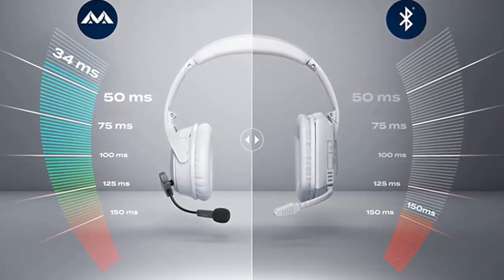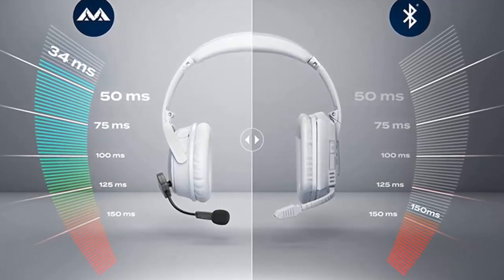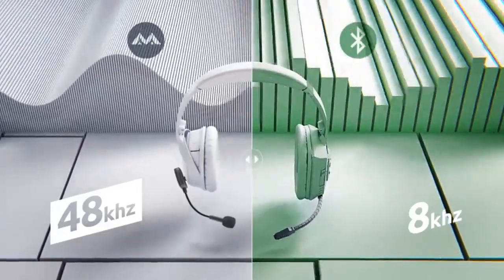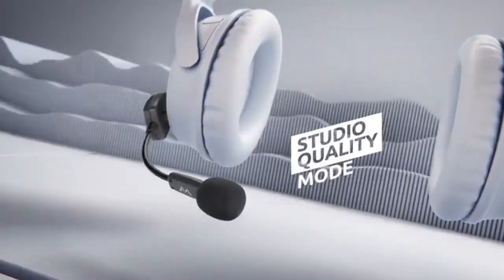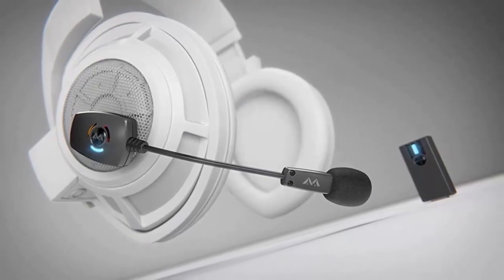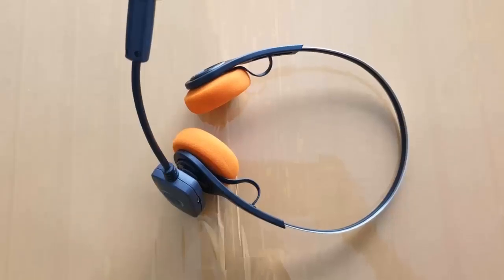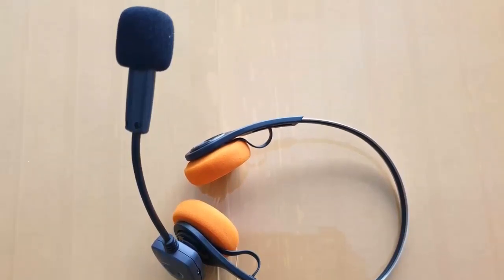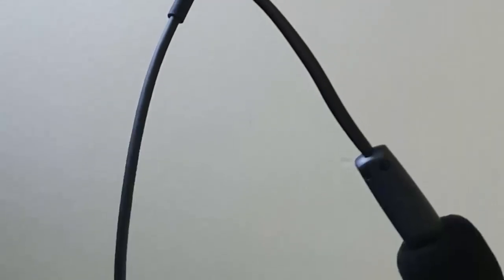The ModMic Wireless is compatible with Windows, Mac OS, Linux, PS4, PS5, and mobile devices. It uses a USB-A dongle and may require a converter. Unfortunately, the ModMic Wireless is not compatible with Xbox. Combining convenience and quality, the ModMic Wireless is the perfect addition to any headphones.